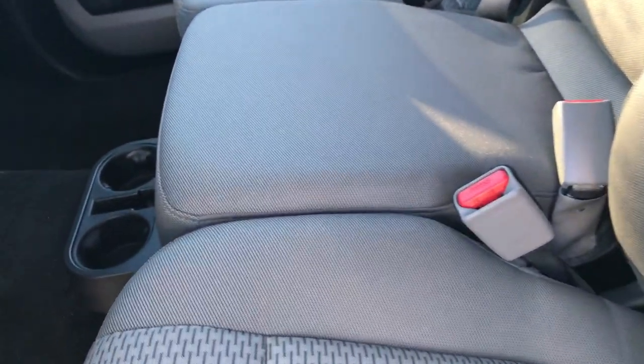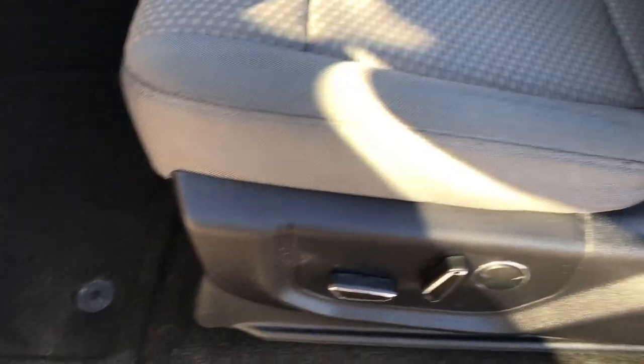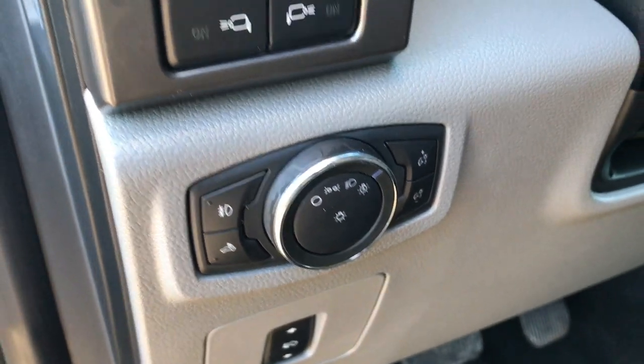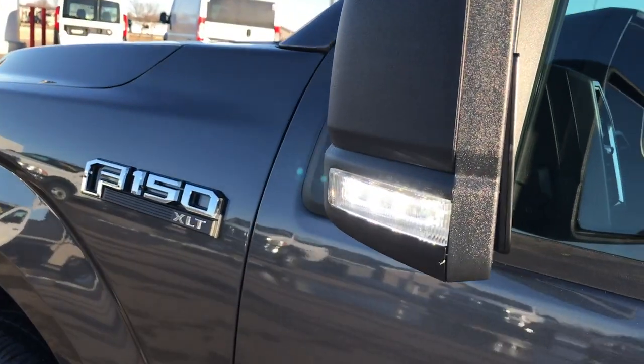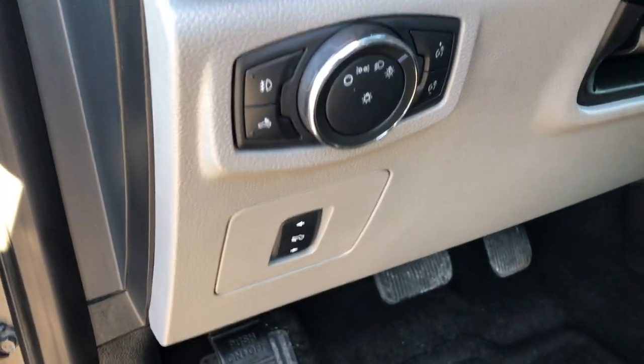Inside, the XLT package gives you the gray cloth interior. There are no rips or tears on these seats — very clean. Powered driver's seat, factory floor mats throughout, power pedals, and auto headlamps. These controls are for your mirrors with the LED lights — you can turn those mirrors on and it brightens the side of the truck if you need it. Power windows, power locks, and power mirrors of course.